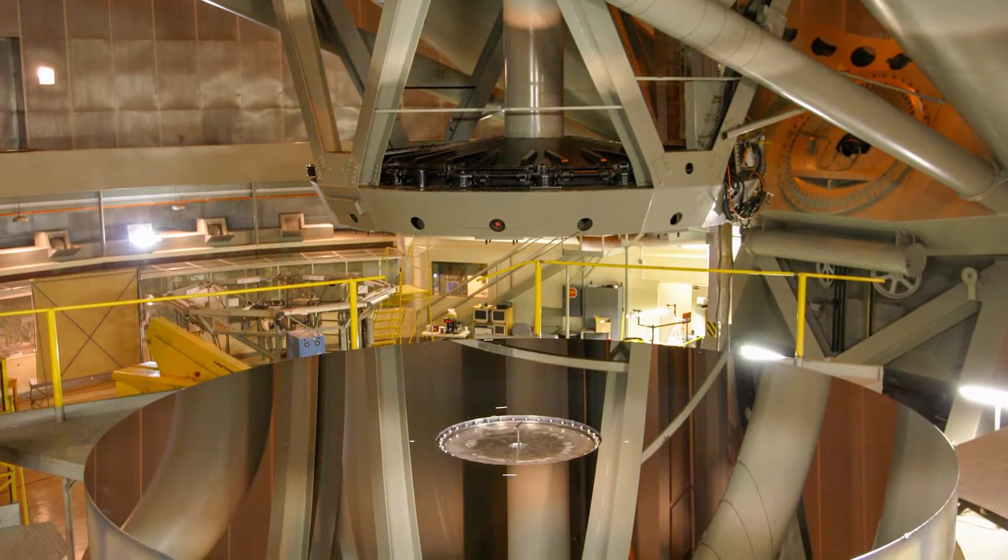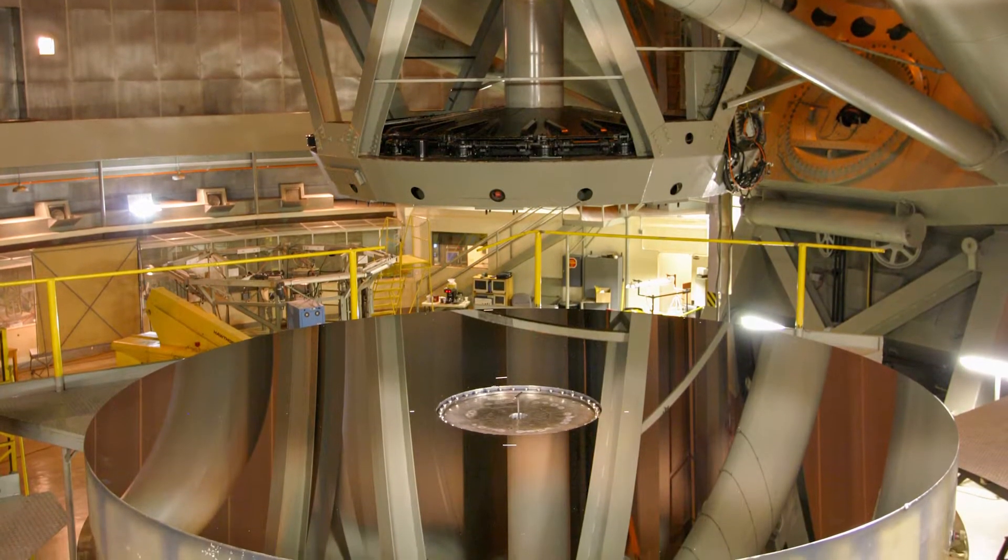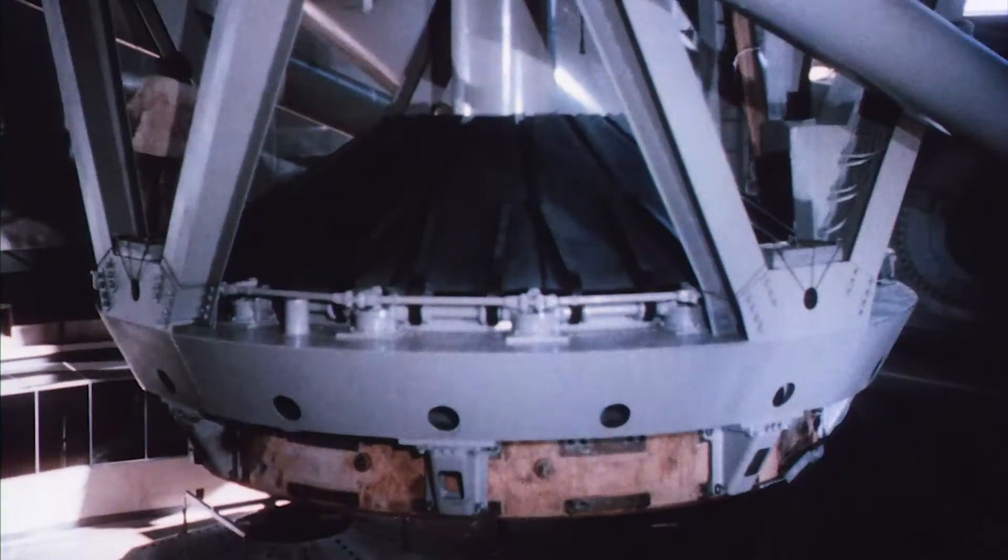The Hale Telescope's metaphoric heart is the 200-inch, 5.1-meter primary mirror. This massive optic is literally the entrance pupil for the telescope, much as our pupils define the light that enters our human eyes.